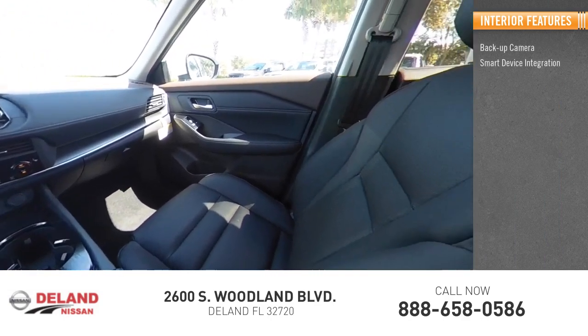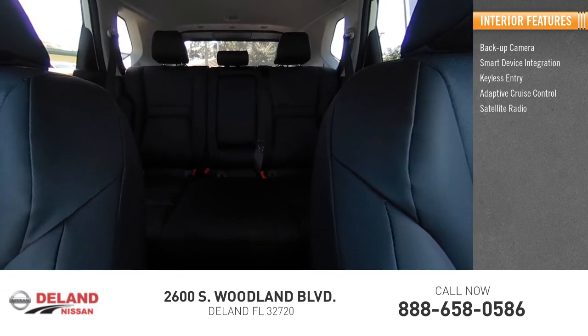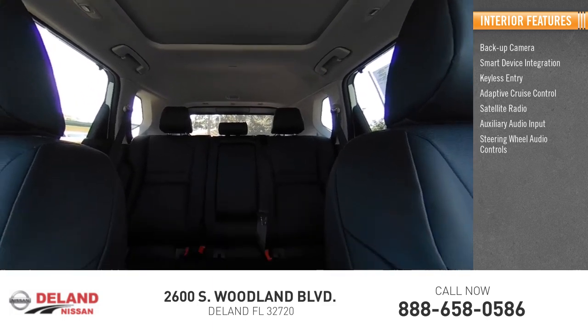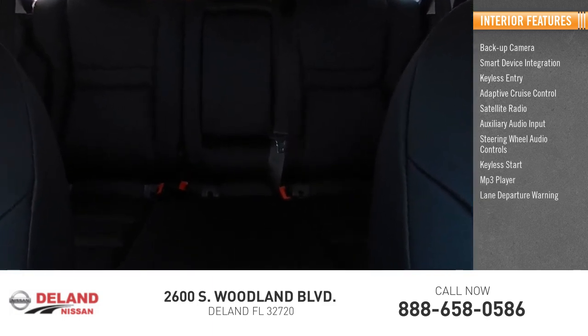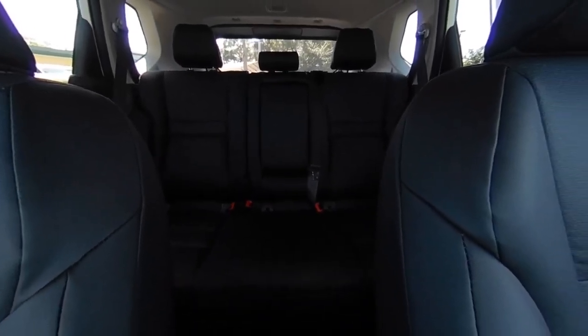Also featured: smart device integration, keyless entry, adaptive cruise control, satellite radio, auxiliary audio input, steering wheel audio controls, keyless start, MP3 player, and lane departure warning. This beauty will make even your house keys jealous — drive it today.